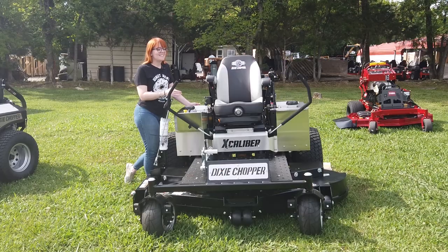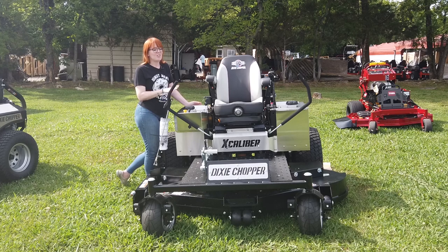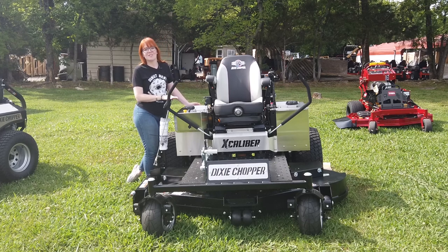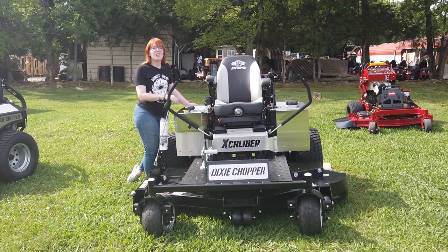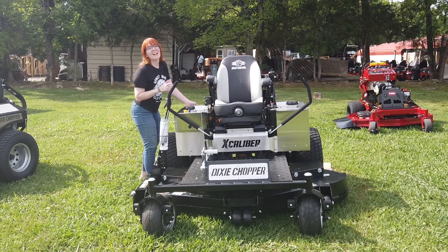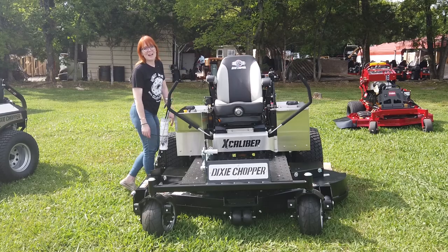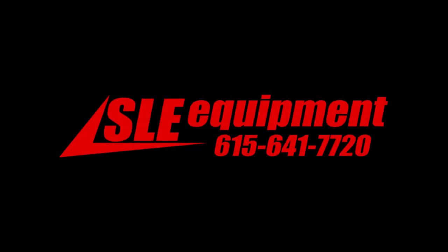Once again, this is the Dixie Chopper Excalibur with the 74-inch cutting deck. If you're interested in this mower or any of the mowers you've seen on our YouTube channel, give us a call at 615-641-7720. Not only do we have these great mowers in stock, but we also have trailers and handhelds. I can make you a great package deal. Take care.